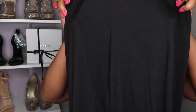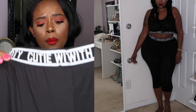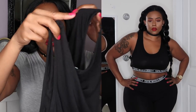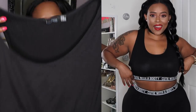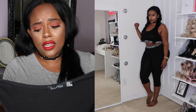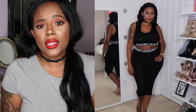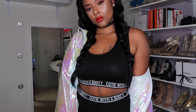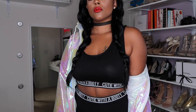I got this set in a size 18 and it was definitely too big. It is very stretchy and comfortable. When you hold the pants up to the light you can see through them, but when I had them on I didn't feel like they were see-through, so it's pretty good material to wear out. The sports bra was a little baggy at size 18, but the set is true to size, so get it in your true size — I think you'll be really happy.